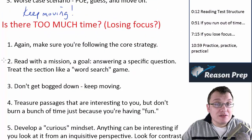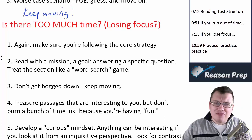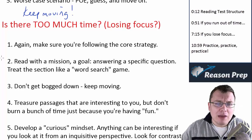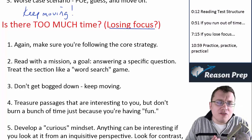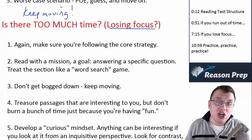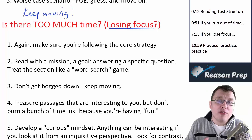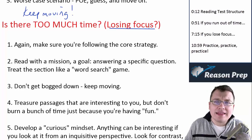Now there's a second issue, which is kind of the opposite of not having enough time, and that's having too much time — and I don't mean that as a bad thing. What I really mean is losing focus. The idea of reading and doing questions for 65 minutes in one huge chunk is quite a bit to handle for many students, and sometimes you might find your focus is waning, that you're losing track of what you've read in the passage.